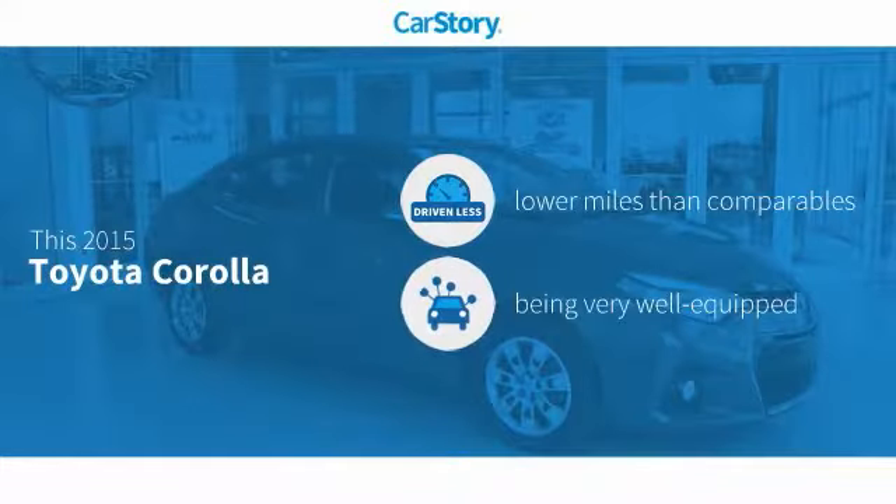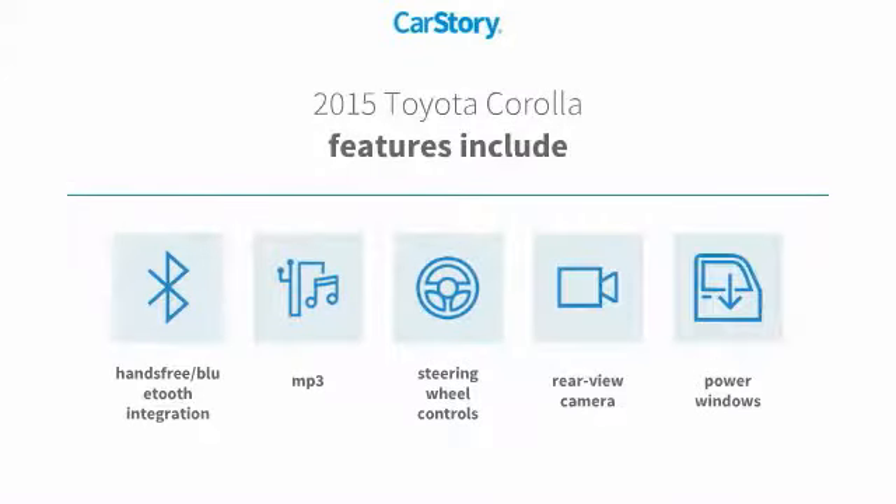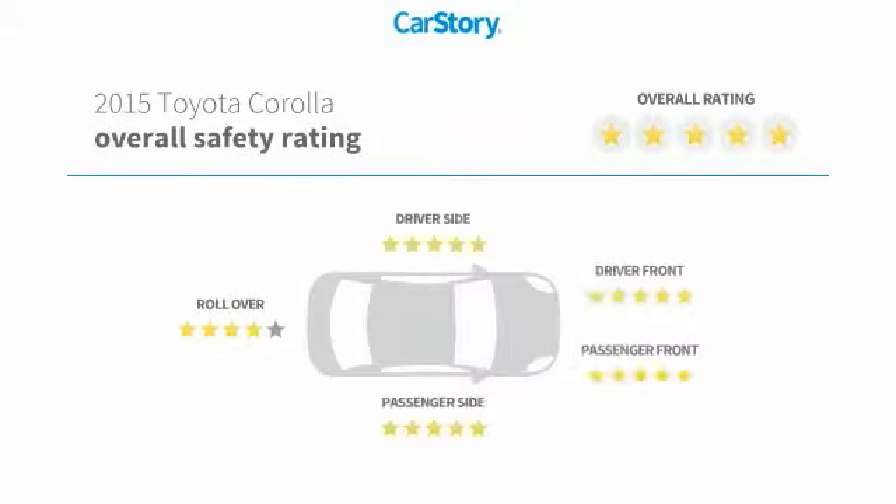Car Story research indicates this vehicle as having lower miles with less wear and tear, loaded with features. Features also include power windows, rear view camera, steering wheel controls, hands-free Bluetooth integration, and MP3, with these ratings.